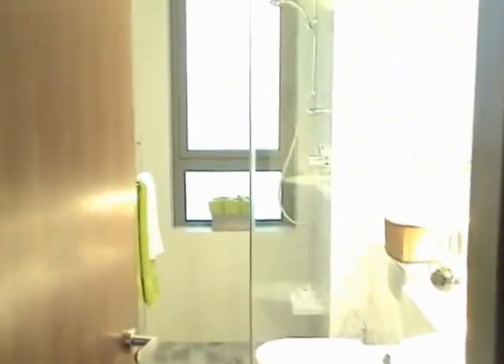Here's the guest bathroom with a shower in there. And it does have floor heating as well as a heated mirror, which is really convenient as well.